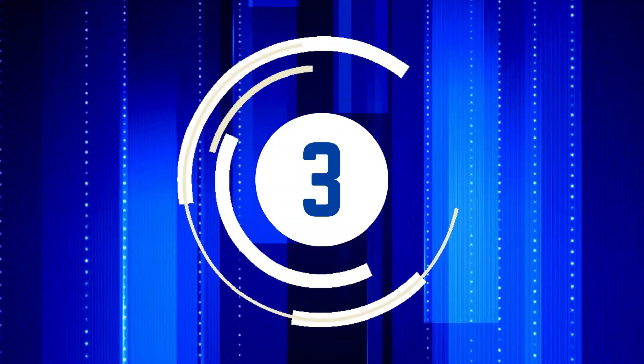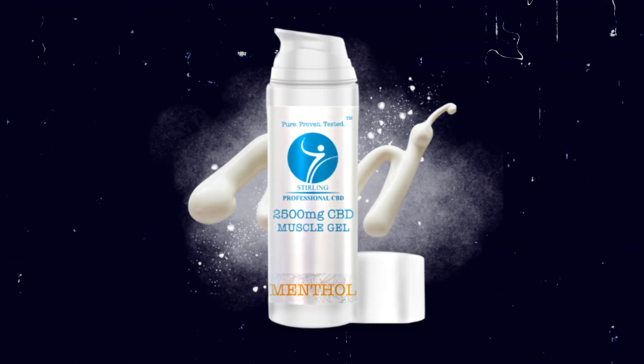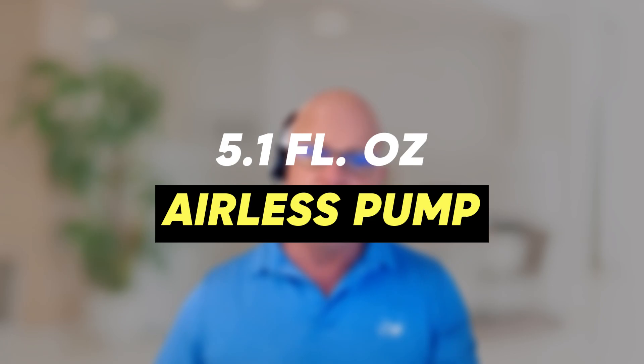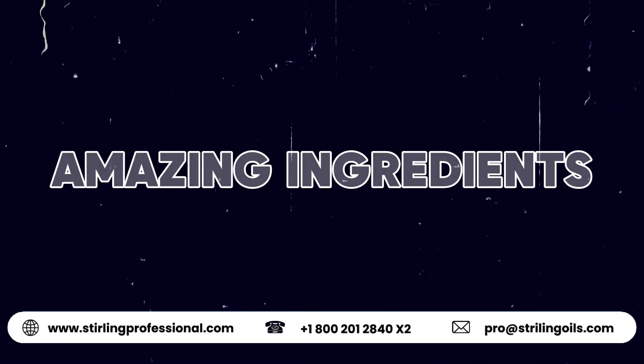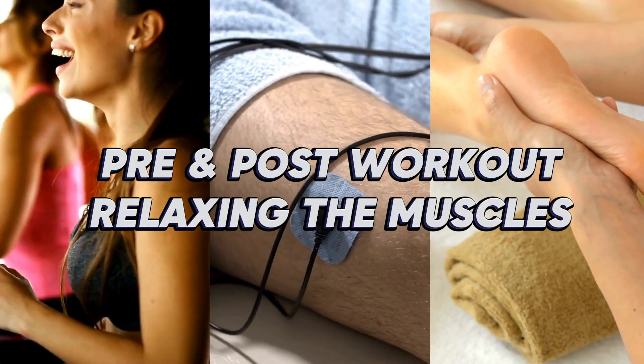The third best selling product in chiropractic offices — it's icy, it's hot, and it is packed with CBD and other great compounds: it's the CBD Muscle Gel. 2,500 milligrams of CBD, off the charts, in a 5.1 airless pump. It has some other amazing ingredients: camphor, menthol, eucalyptus, and capsaicin. Fantastic for pre and post-workout and relaxing the muscles. This is a winner.